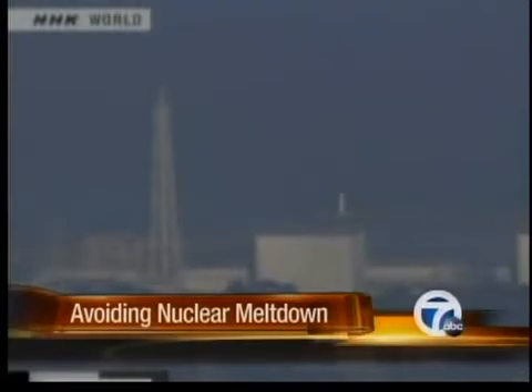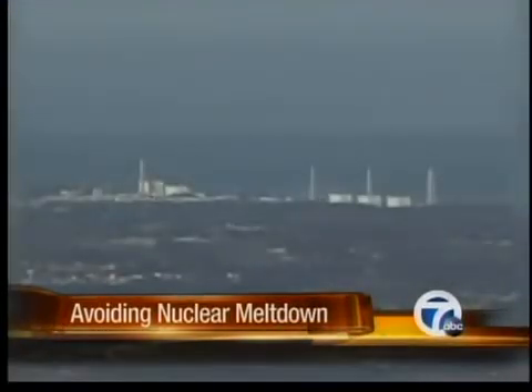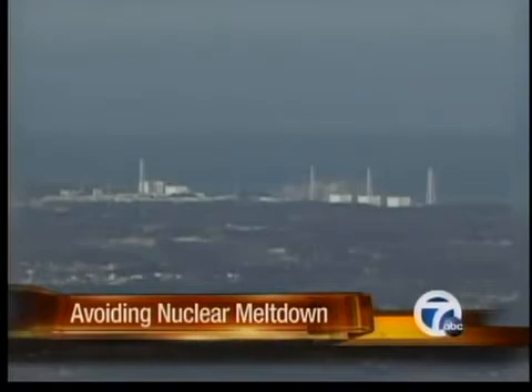Dr. William Martin, a professor of nuclear engineering at the University of Michigan, says the plant, which was built in the 70s, has shown it is durable and well designed. Given it was an 8.9 on the Richter scale, that was a factor of 100, probably more than it was designed for. So this is incredible that it actually withstood that.